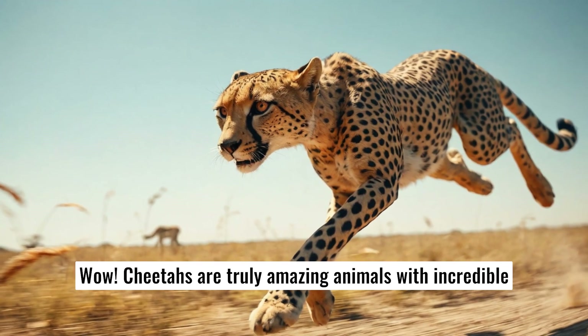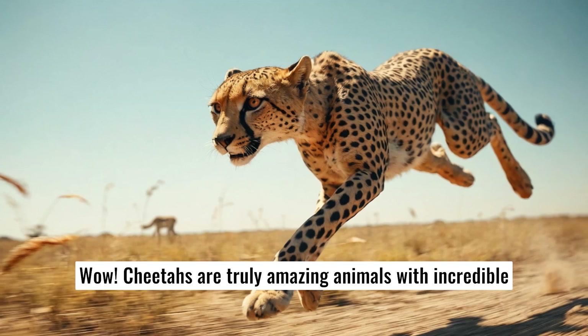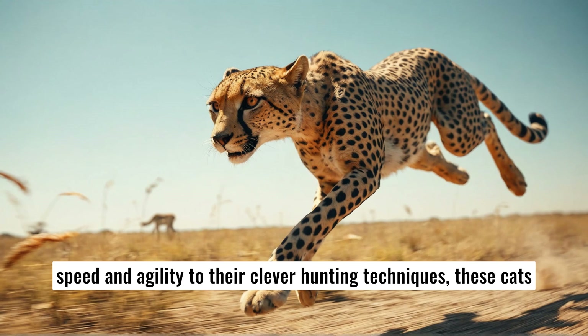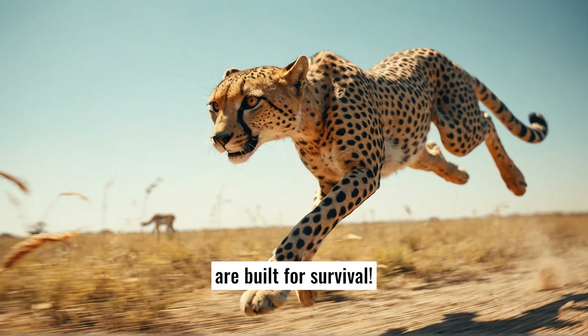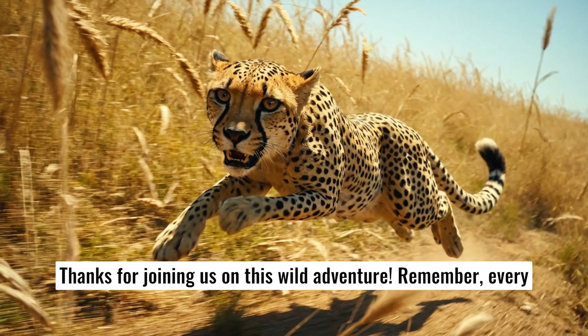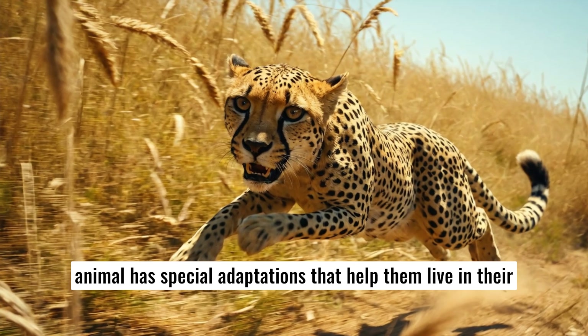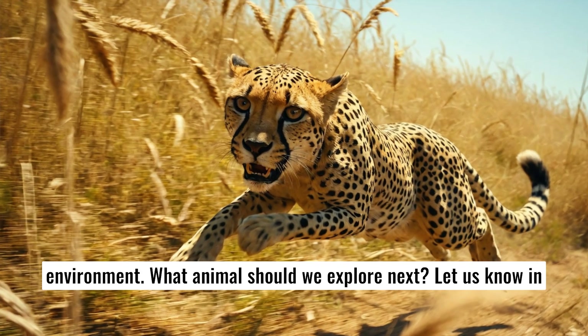Wow! Cheetahs are truly amazing animals with incredible adaptations that help them thrive in their habitats. From their speed and agility to their clever hunting techniques, these cats are built for survival. Thanks for joining us on this wild adventure. Remember, every animal has special adaptations that help them live in their environment.